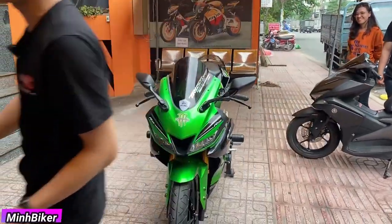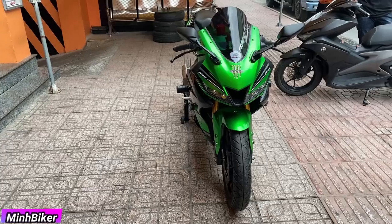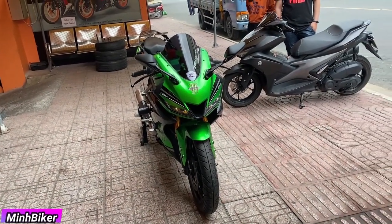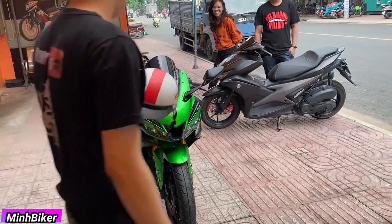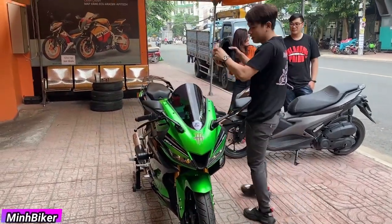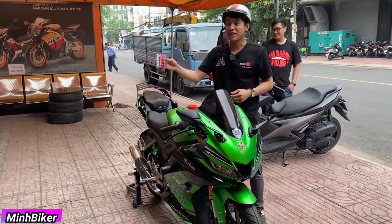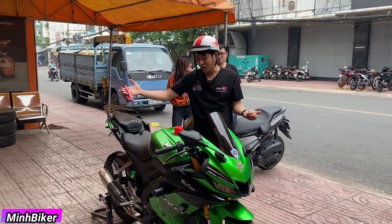Mình thử để mình đội một cái nón đỏ đỏ. Không có đồ gì để làm nên mình lấy hết. Mình đội một cái nón đỏ đỏ, mình cầm cái này nữa là thấy có không khí Giáng sinh liền anh em. Không khí Giáng sinh ngập tràn liền. Đỏ đỏ xanh xanh là thấy Giáng sinh liền.